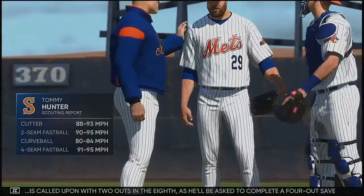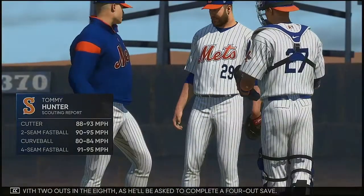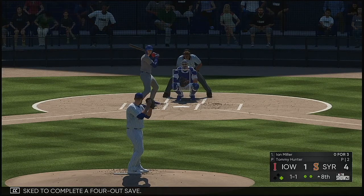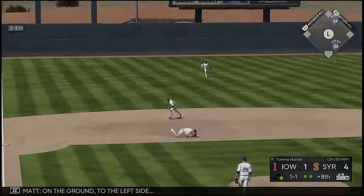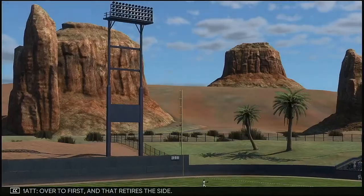Tommy Hunter is called upon with two out in the eighth as he's asked to complete a four-out save. Now pitching for the Mets, number 29. Tommy Hunter standing in now. Ian Miller on the ground to the left side — over to first — retires the side.